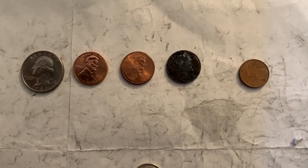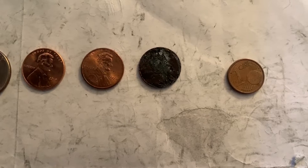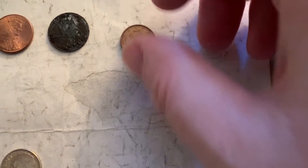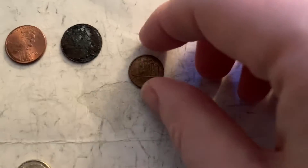Nothing too special here. Got a quarter, a couple of pennies. This one's really, really eaten apart here, this black one. But then I got a cool one-cent euro from France. So that was cool, I thought. It's pretty dirty — it's hard to see a real good photo of it — but I still thought that was cool.